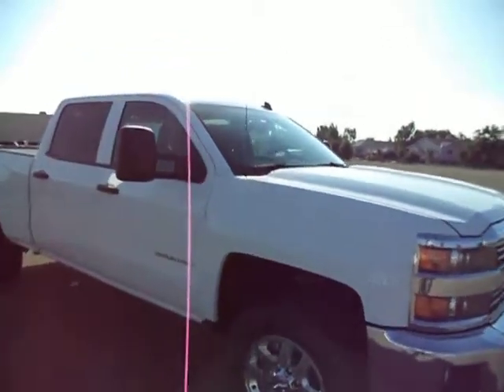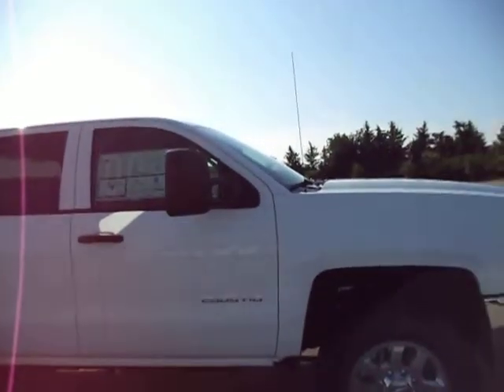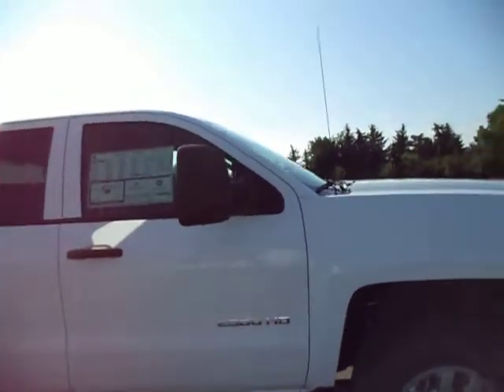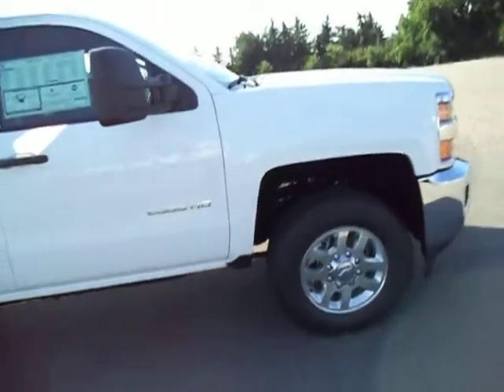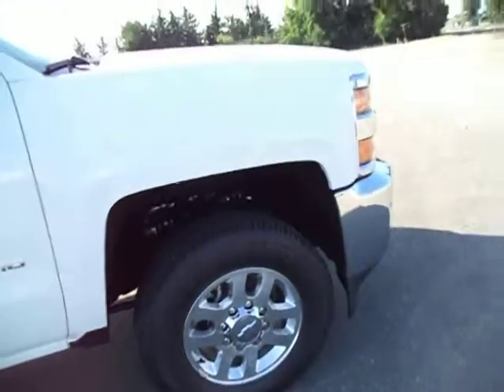This is Evan from Murray Chev Cadillac on the corner of Senior Drive and McGrath in Lethbridge, and today we've got a brand new 2015 Chevy Silverado 2500 HD. Great looking Summit White, great for decals — one of those kind of colors. So of course all new exterior, all new interior — great looking truck.